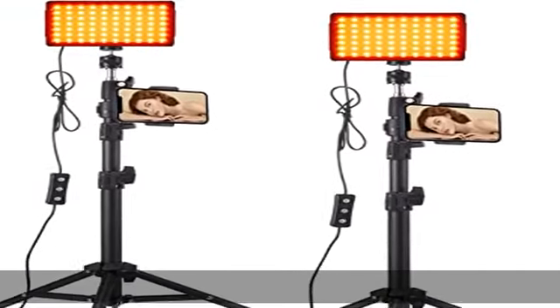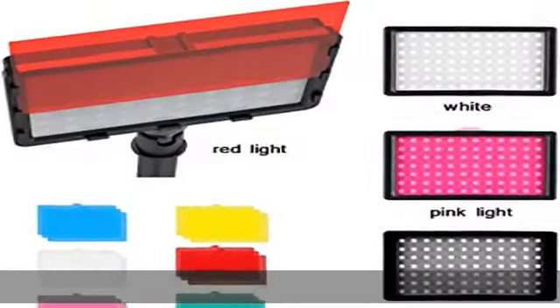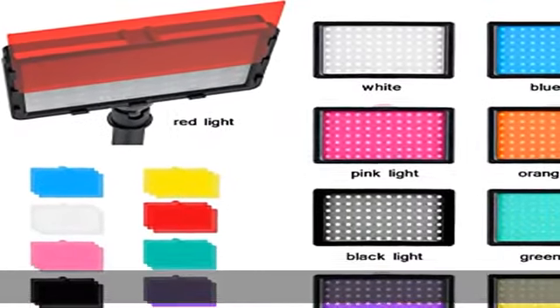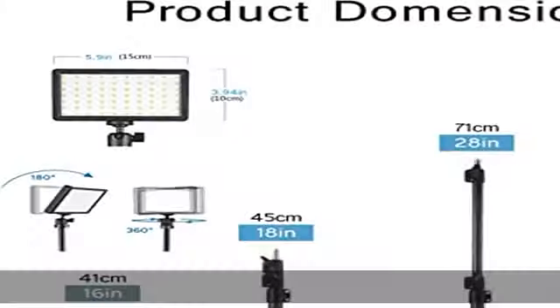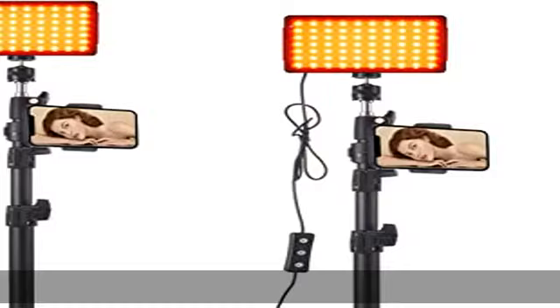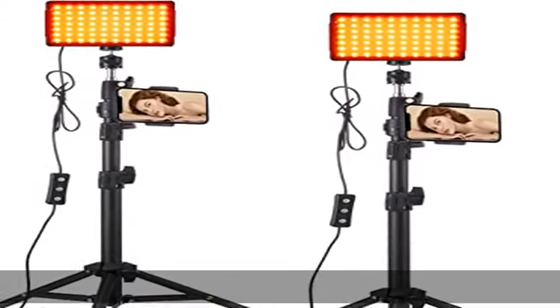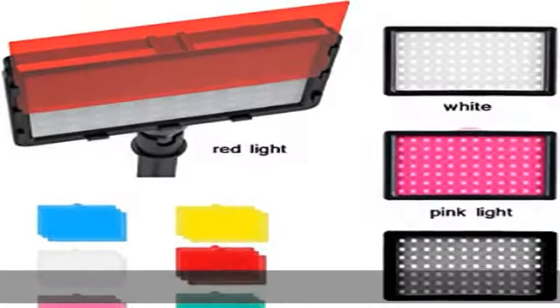9 pcs color light filters: key light with 18 pcs, 9 colors of color filters to create colorful video lighting for filming, product photography, studio light, and podcast lighting. Equipped with 70 LED bulbs to reduce unnecessary shadows. Film lighting with 5600K color temperature and high CRI of 95 plus, for video recording continuous lighting for photography.